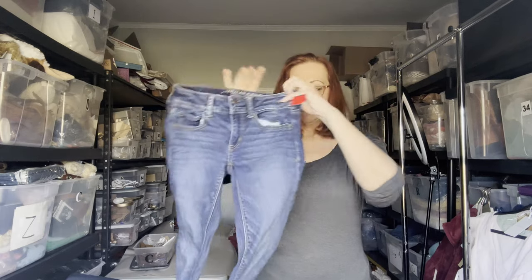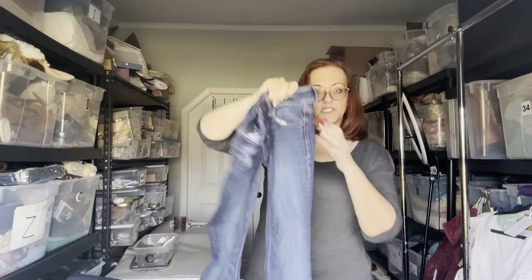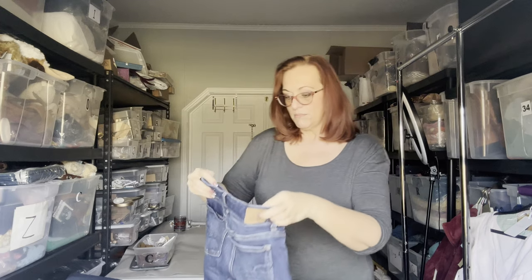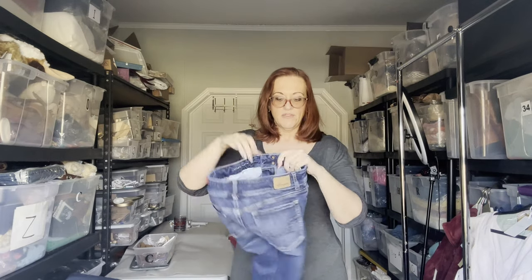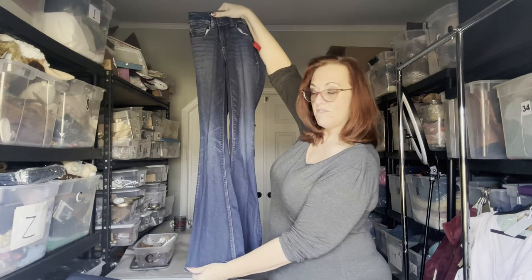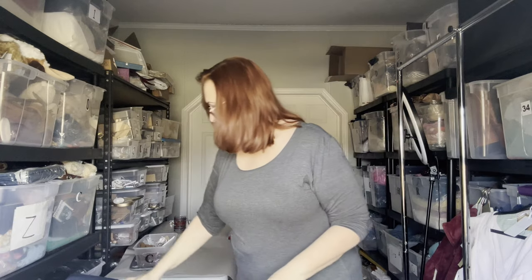Next are some American Eagle jeans. I try to pick up American Eagles — people look for them all the time on the secondhand market. These are size 6 long and they are the Artist's Flair style, which is very popular right now. There's nothing wrong with them, they look great.